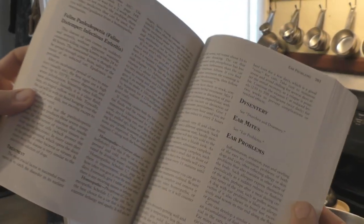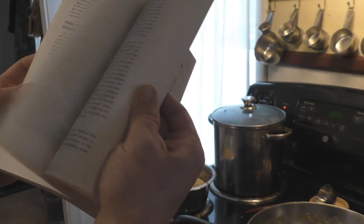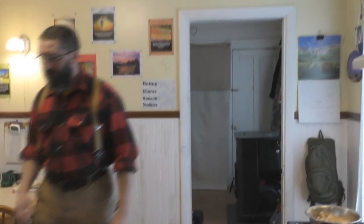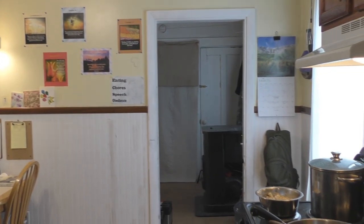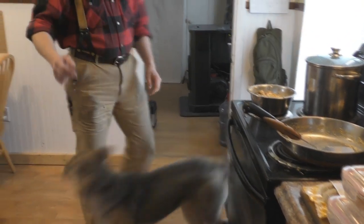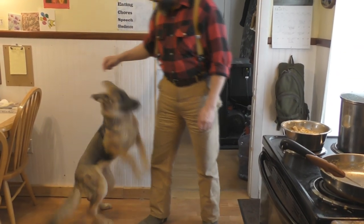Gretchen knows her food is ready — she's kind of losing it right now. All kinds of different stuff your dog or cat might encounter is covered in that book. Pretty good book. Are you ready for your food, Gretchen? Crate training is also part of what we do here — that tail is really going. Sit, sit, stay.